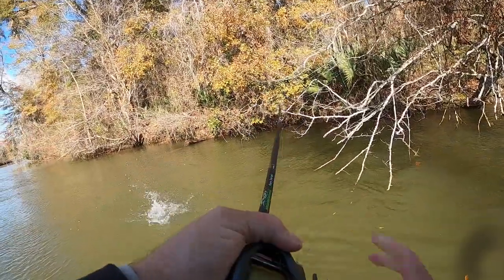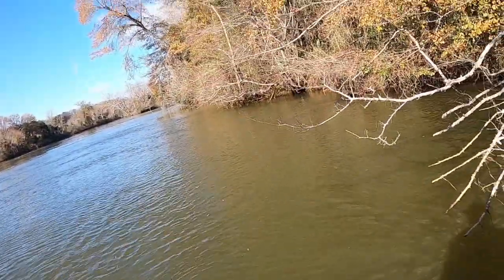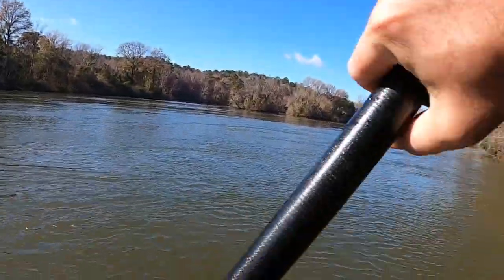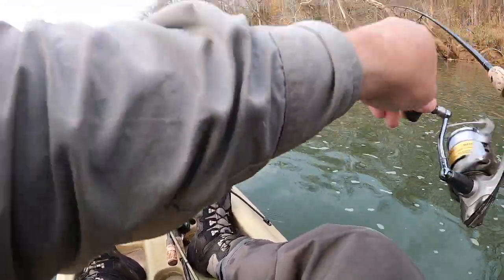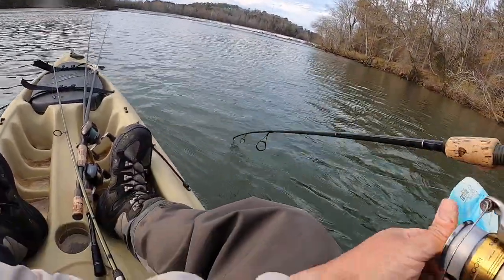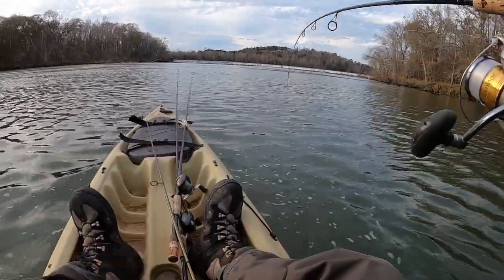There's a good one. Well, it was a good one. Looks like a four and a half pound largemouth. This fish just figured out it was hooked.